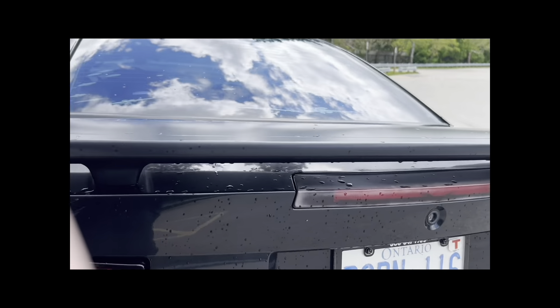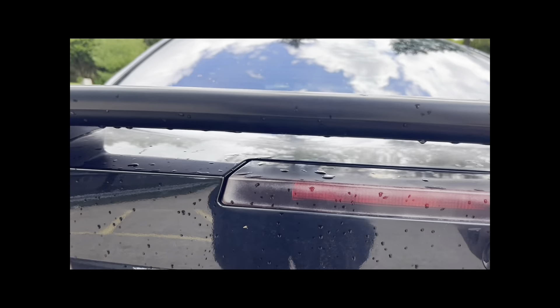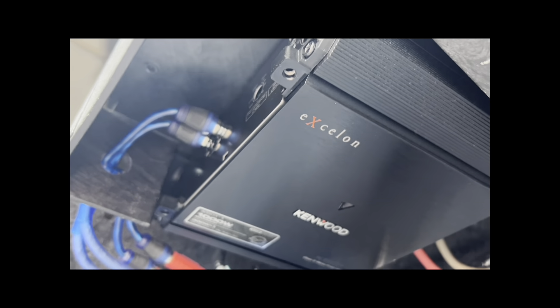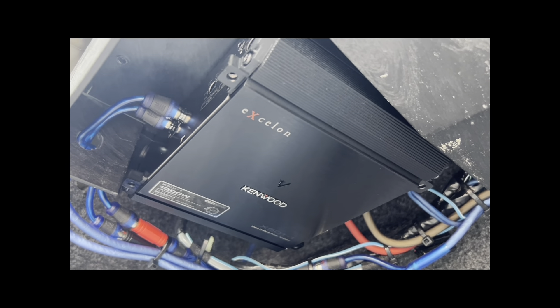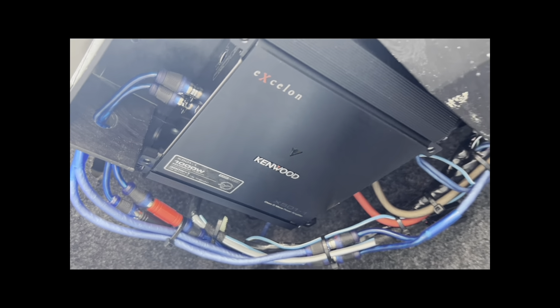I'll open up the trunk here. The trunk's in great shape. It is wired for a stereo system — it's got an amp here. I've never had anything hooked up; the previous owner that I bought it from had an amp hooked up. It's a Kenwood, so it's already set up for a sound system.